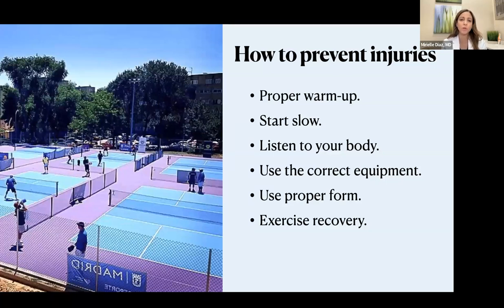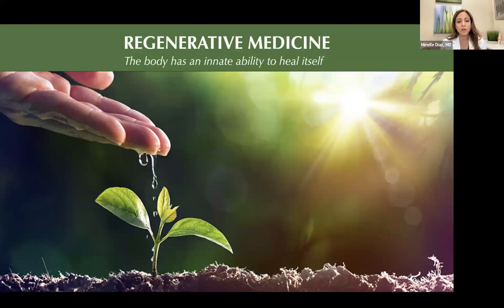How to prevent injuries: proper warmup — we spoke about that already. Start slow and listen to your body. If you're starting to have aches and pains, the body is pretty smart and will give you signs that you're overdoing it. At that point you have to go back, revisit your equipment and proper form, and see if there's anything you can alter. It's also important to do exercise recovery — rest and general conditioning to get ready for what the game will require. Now we're going to be talking about specific treatments we can offer when all these conservative treatments are not sufficient.